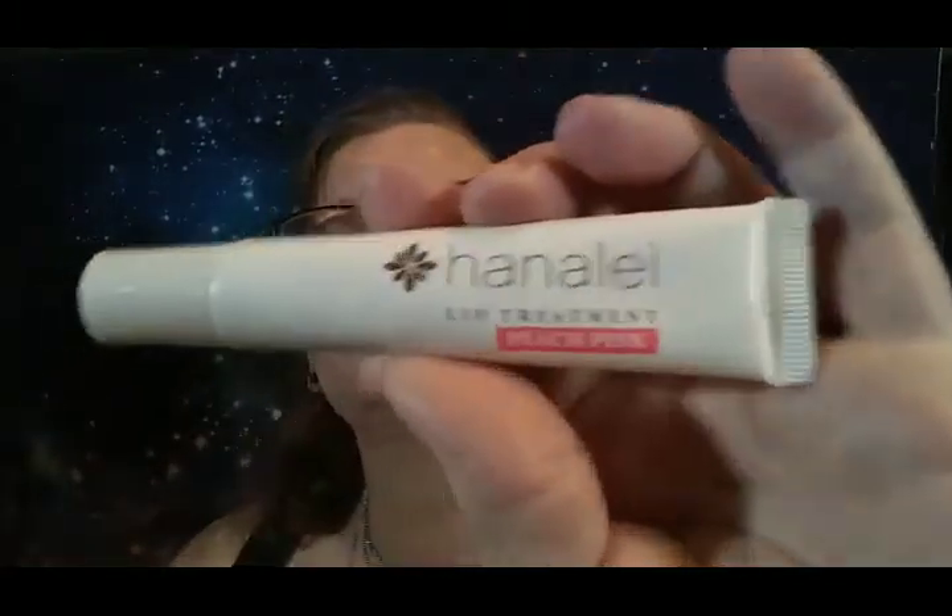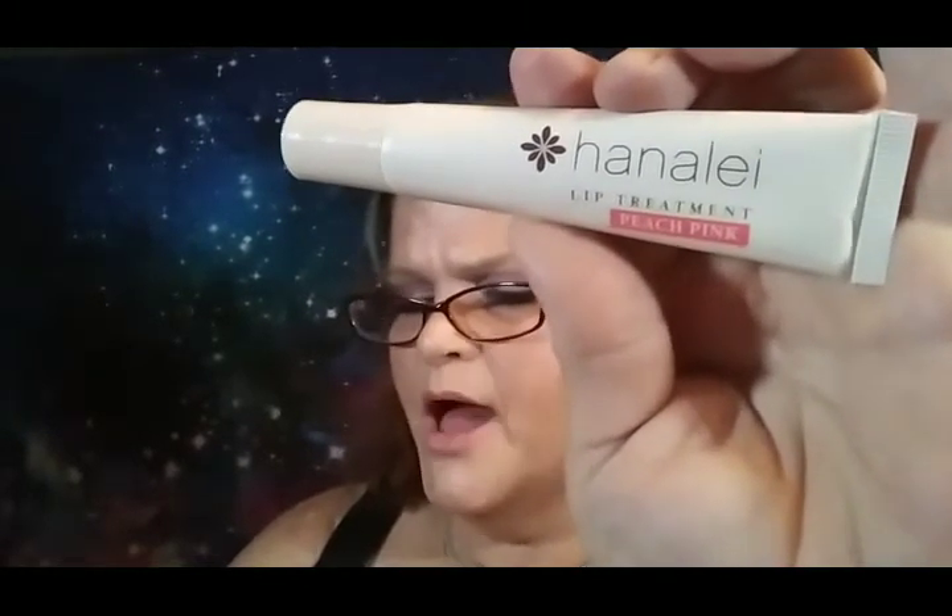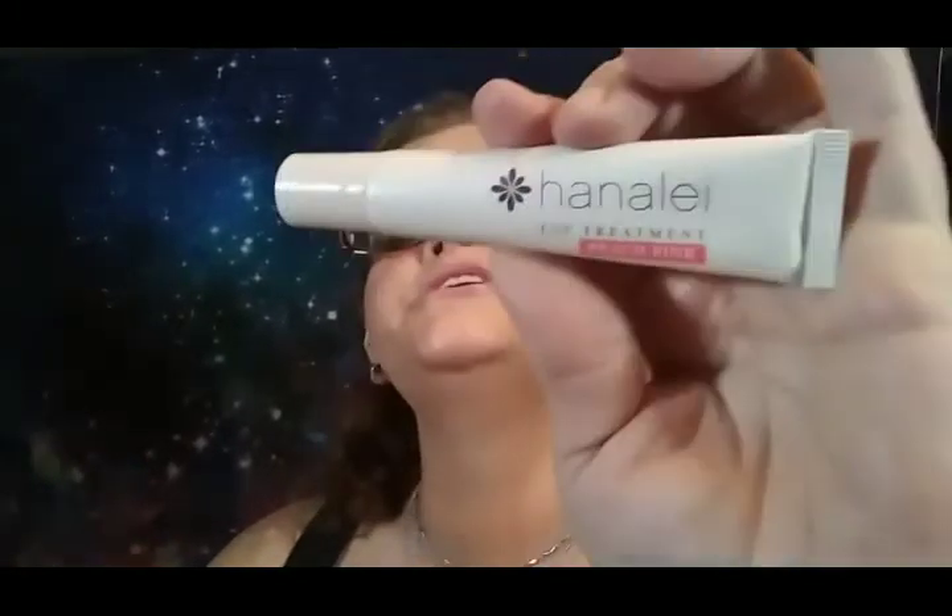The next thing is the Hanali Peach Pink Lip Treatment. I love this company — I do use their lip scrub. This is the Hanali lip treatment in Peach Pink. It says 'Aloha. Give your lips some love.' Natural Hawaiian kukui nut oil and shea butter moisturize and rejuvenate dry lips, while agave and grapeseed oil provide high levels of antioxidants to help soothe and protect lips from harmful radicals. Cruelty-free and paraben-free. It's a $20 product.